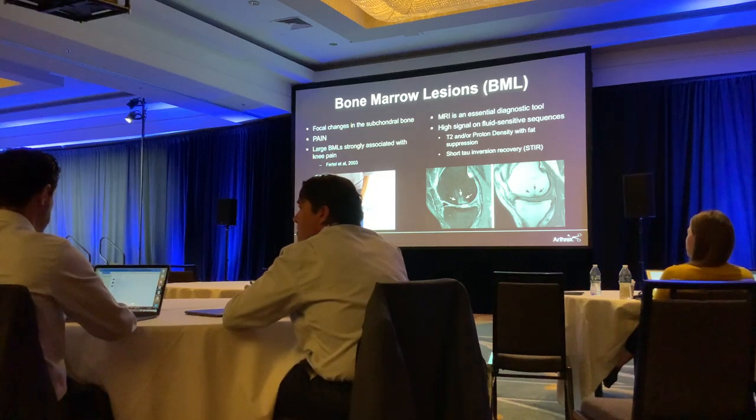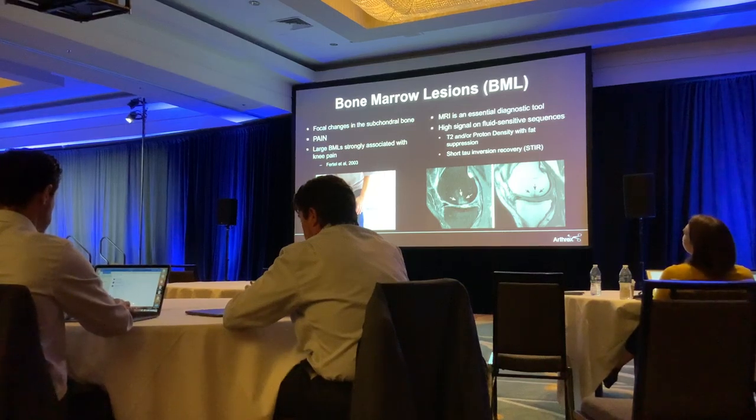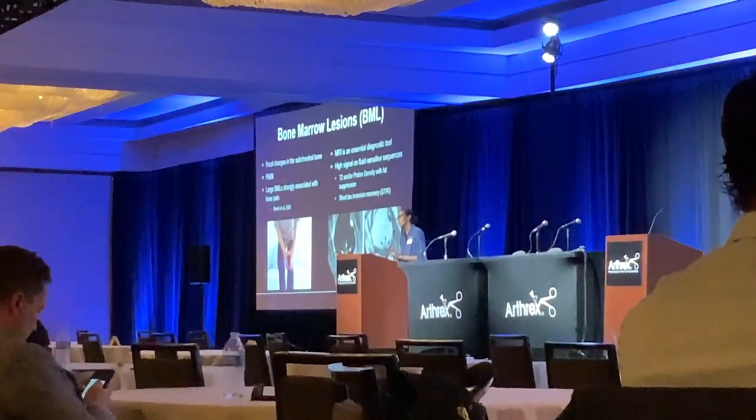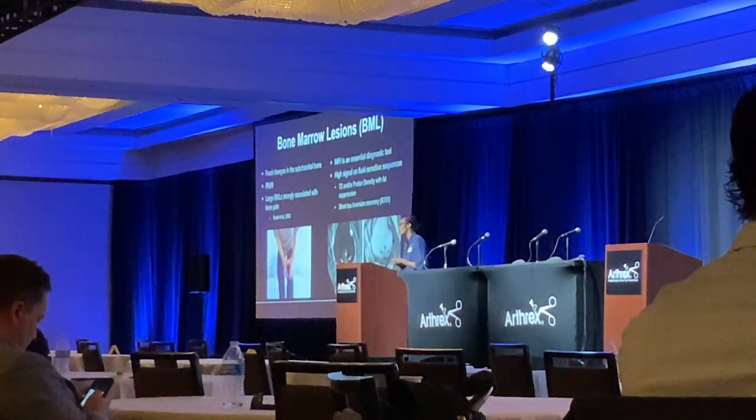Usually I get an MRI — patients come with x-rays, but I get an MRI. Some people recommend a CT scan, but MRI looking at the fluid-sensitive sequences, whether that's T2, PD with fat suppression, or STIR, is really going to highlight these bone marrow lesions.